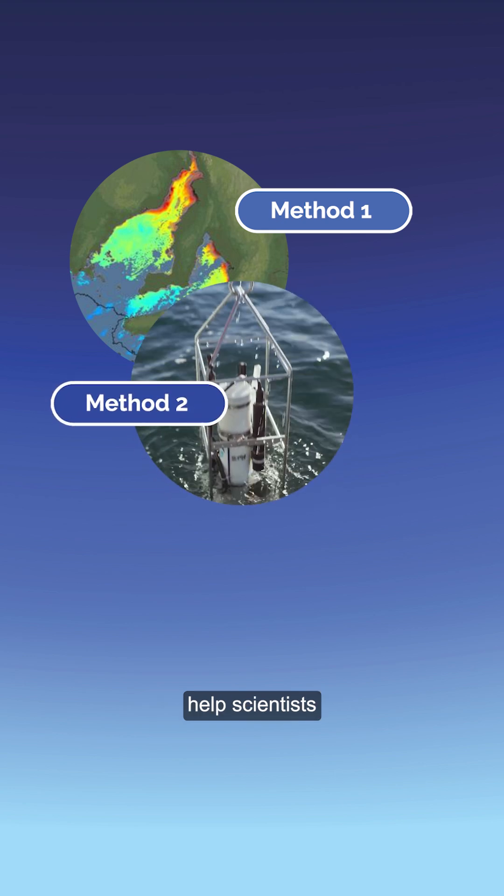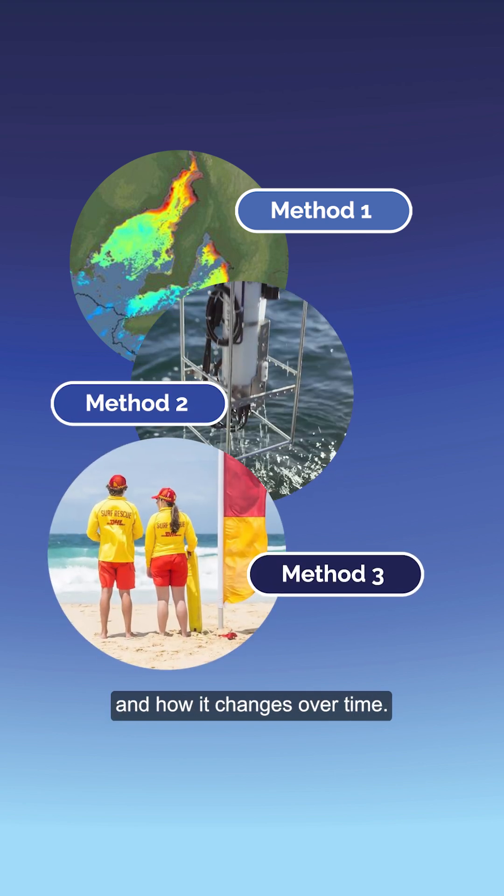These three methods help scientists understand what's happening with the algal bloom and how it changes over time.